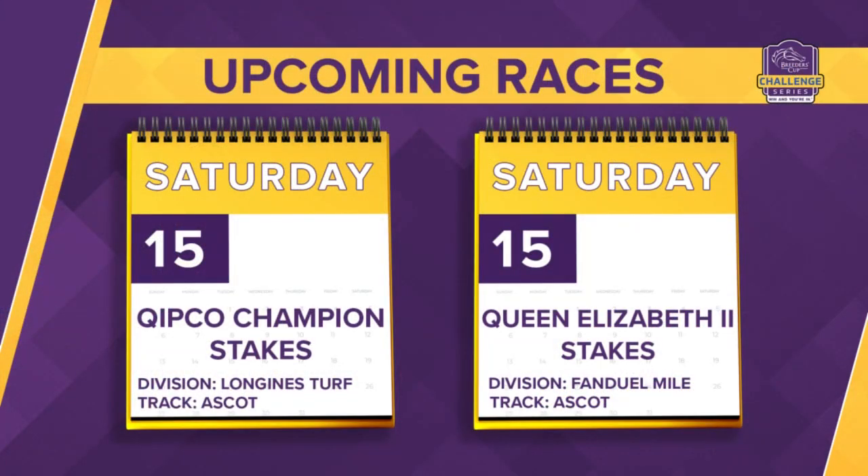Still to come, a few more international races that we have to look forward to. We'd love to see some of these horses make their way overseas to Keeneland to compete in the Breeders' Cup. The last two qualifying events come by way of the Champion Stakes, a qualifying event for the Longines Turf, and the Queen Elizabeth II Stakes for the FanDuel Mile, both to be run at Ascot forthcoming. That's your Breeders' Cup Series recap. We hope you've enjoyed it — a lot of action, a lot of horses punching their tickets to that championship weekend in November at Keeneland. The picture is becoming a little bit more clear. Congratulations once more to all the winners.